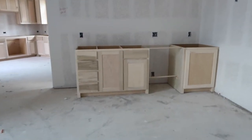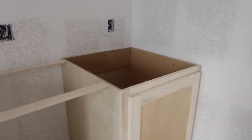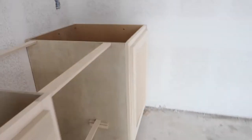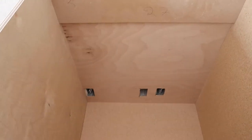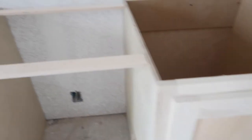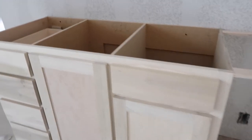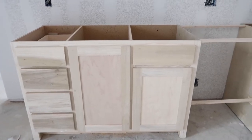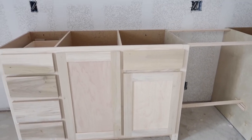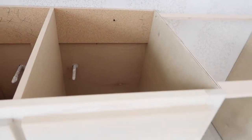So this cabinet sticks out a little bit further and that's to hide a subwoofer inside of it. There'll be a beverage fridge here. We actually thought about putting a kegerator in here but it didn't really fit that well — we lost a lot of cabinet space — and we were like, are we really going to use a kegerator? We don't drink enough beer probably to justify that.